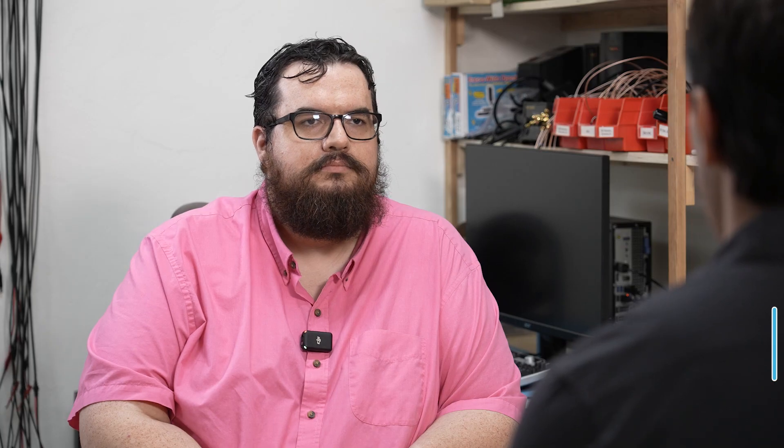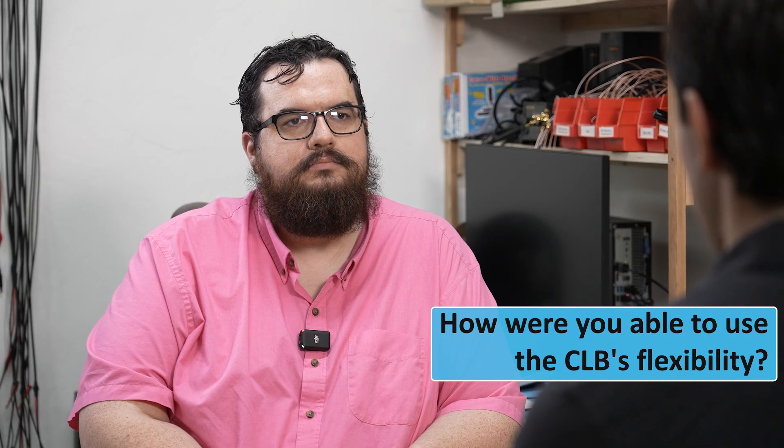Now one of the coolest things about the CLB is how it doesn't use any external components and you can build peripherals inside of it. So how were you able to use that flexibility to build your DAC? Yeah, the nice thing about how it's built is it acts just like a peripheral on the chip. All you do is write the 16-bit output word into the CLB and everything happens autonomously from there. You don't need any processor input to run the whole system.